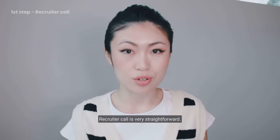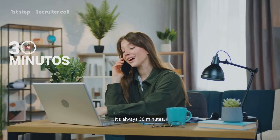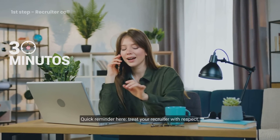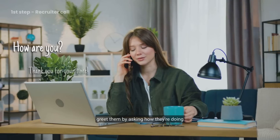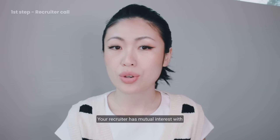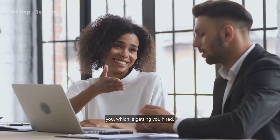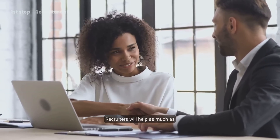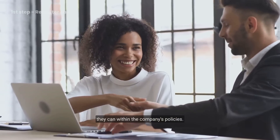The recruiter call is very straightforward — it's always 30 minutes. Quick reminder: treat your recruiter with respect. Greet them by asking how they're doing today and thank them for their time. Your recruiter has mutual interest with you, which is getting you hired. Recruiters will help as much as they can within the company's policies.